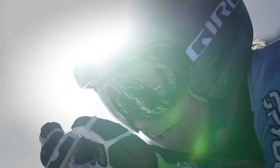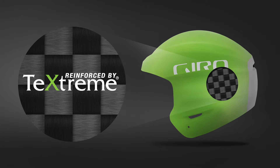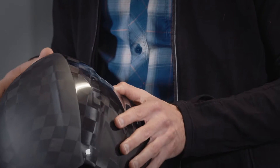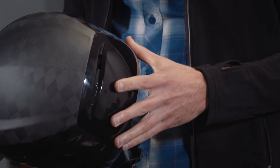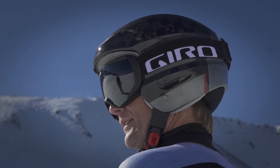The Advanced MIPS outer shell is constructed from TechStream Carbon. TechStream's wide and flat fibers fit closer together than conventional round carbon fibers and require less of the resin used to bind fibers together. In this case, TechStream enabled the Advanced Concepts Group to create an ultralight shell that's tougher, stiffer, and stronger than anything Giro has offered before.